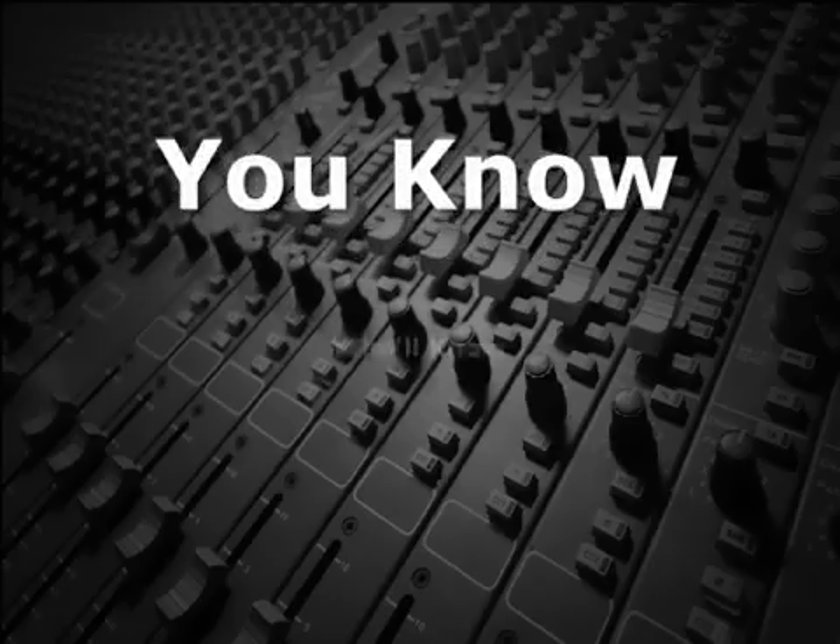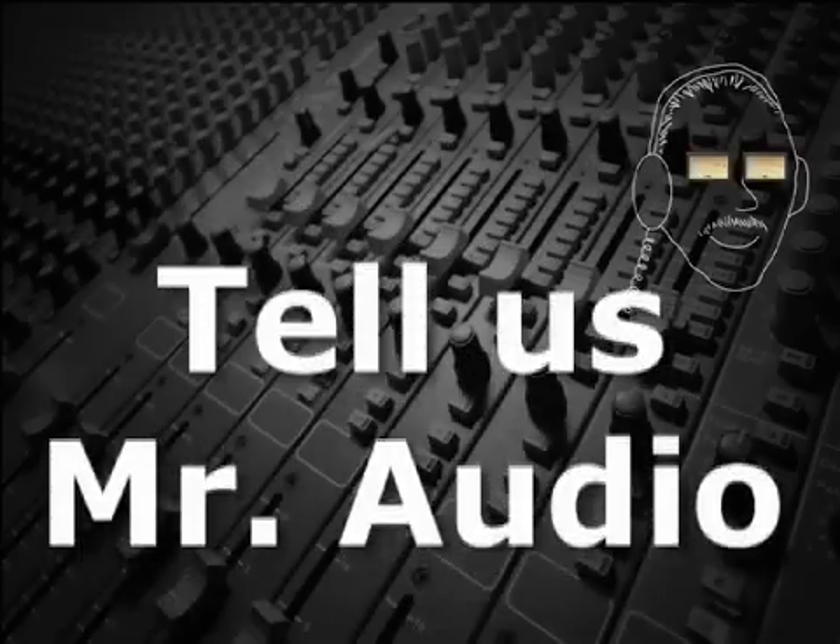Does anyone know what a shock mount is? Tell us, Mr. Audio.